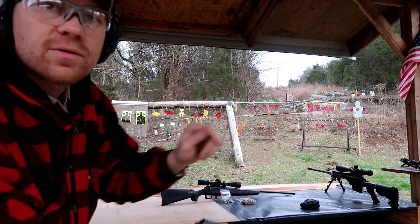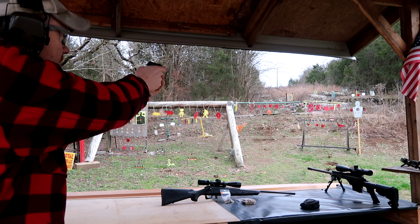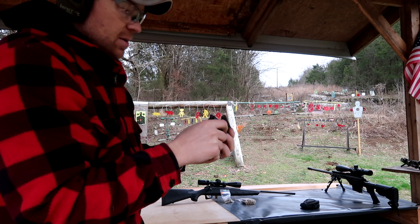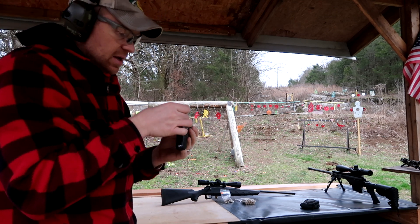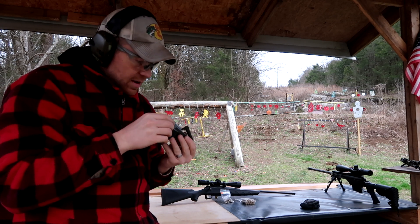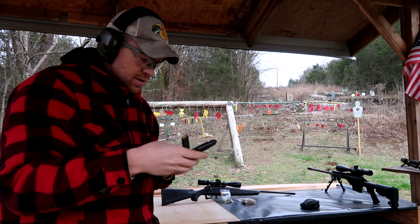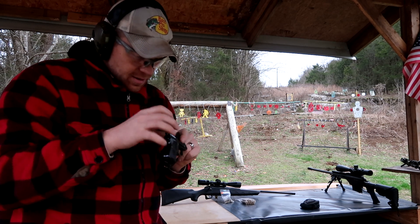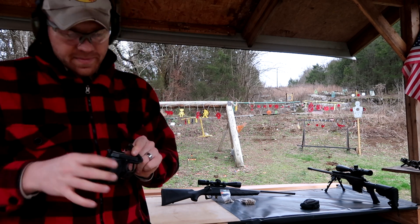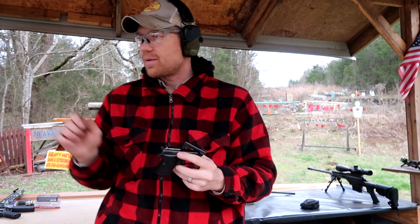I'm going to shoot those red targets right there. I don't know how many I got left. Oh man, was that the last one? It didn't eject that last one. Some of y'all might have been right about buying gun show ammo. That last one didn't eject. Let me see here. I got more in the mag. Got the screwdriver. I'm going to have to admit it — something messed up with my gun show ammo.